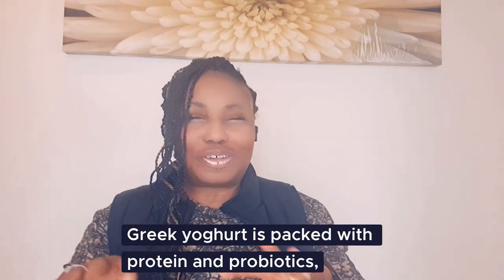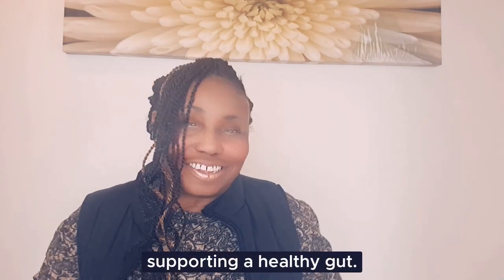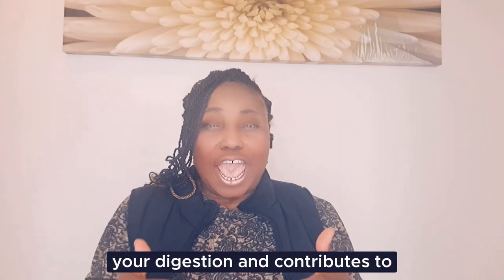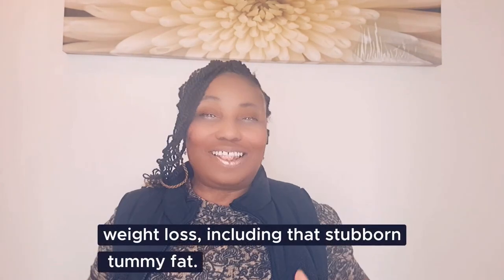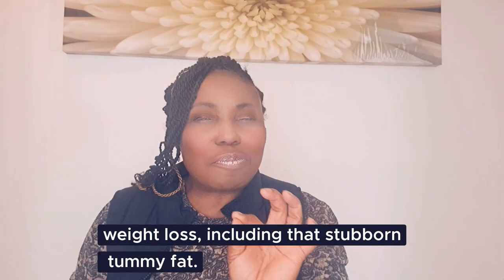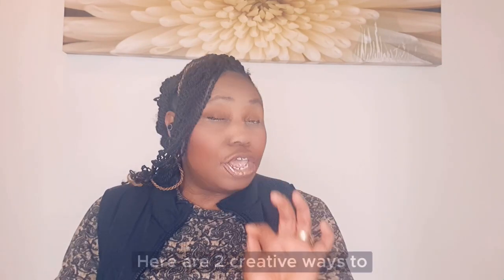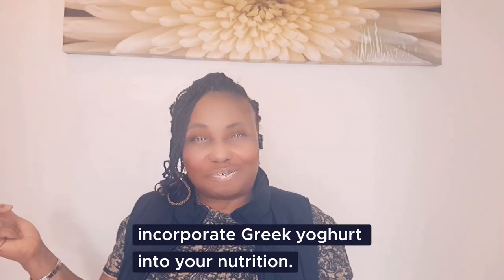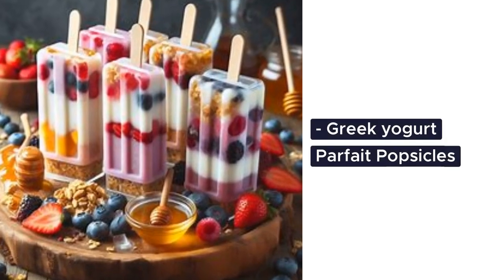Greek yogurt is packed with protein and probiotics, supporting a healthy gut. A balanced gut improves your digestion and contributes to weight loss, including that stubborn tummy fat. Here are two creative ways to incorporate Greek yogurt into your nutrition.